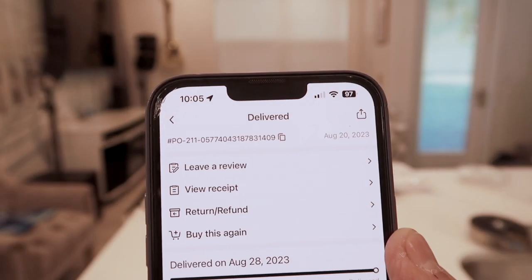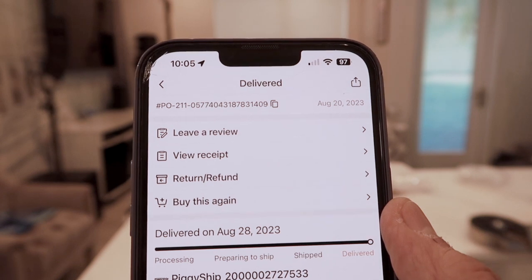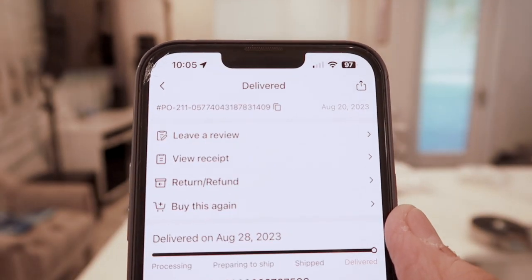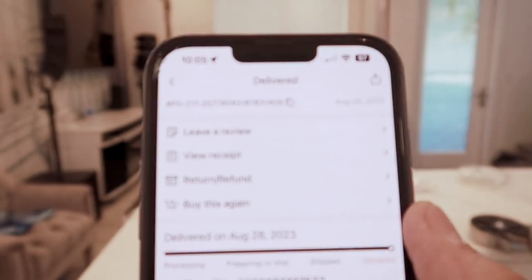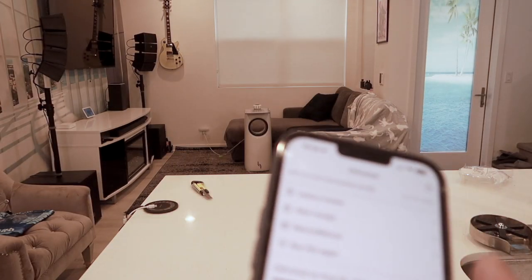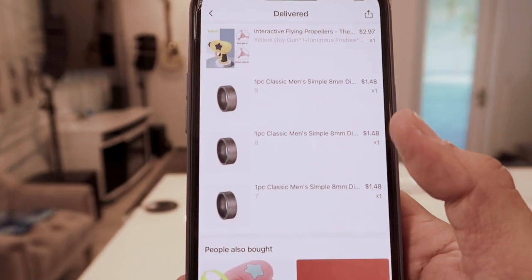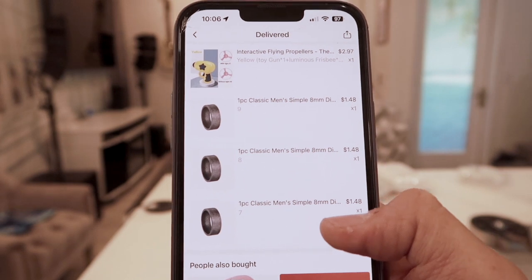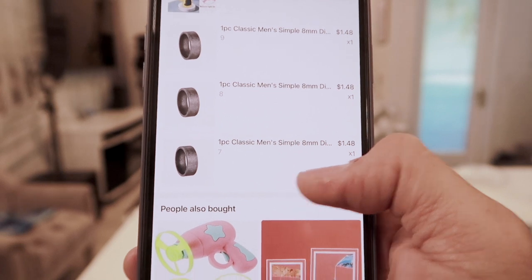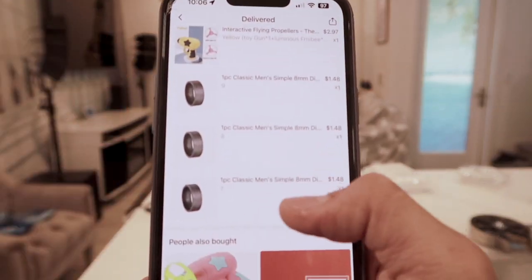I ordered this on the 20th of August and it was delivered on the 28th - that's not bad guys, eight days. That's pretty darn good. I wouldn't even worry about Amazon if that's the case. If you can hold off on waiting, might as well save the extra bucks and put your money on something else. And remember the rings - we couldn't figure out which ring to get for which finger, so we said screw it, it's $1.48. You can't go wrong.